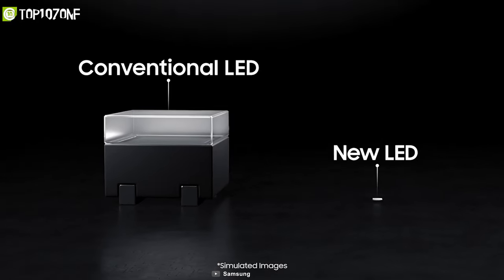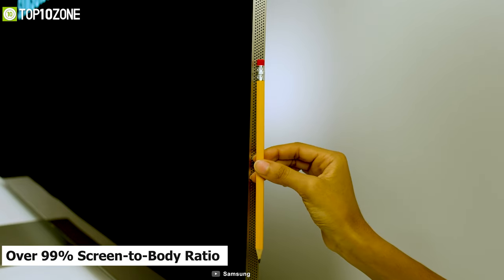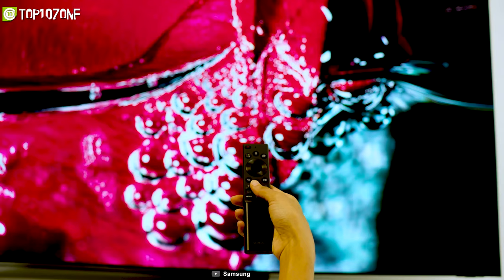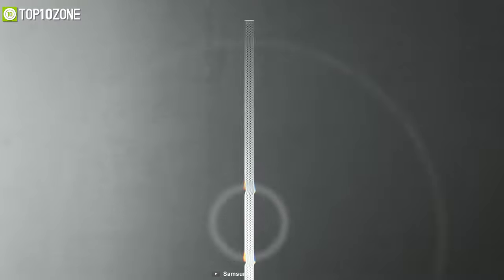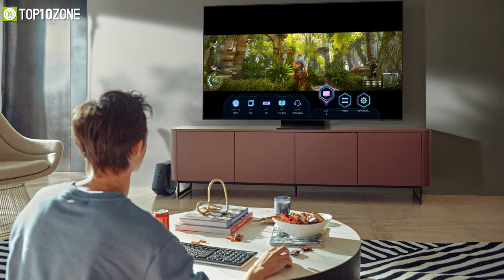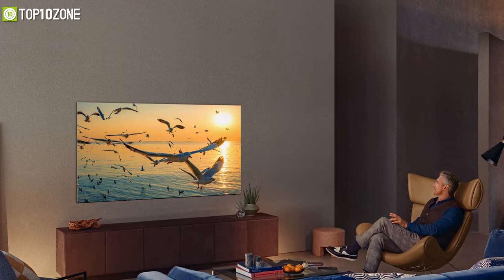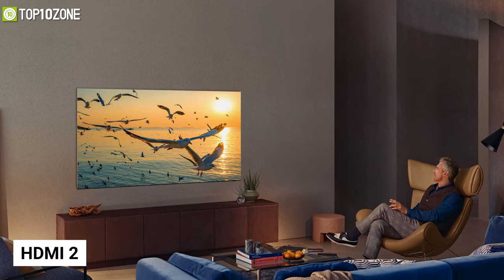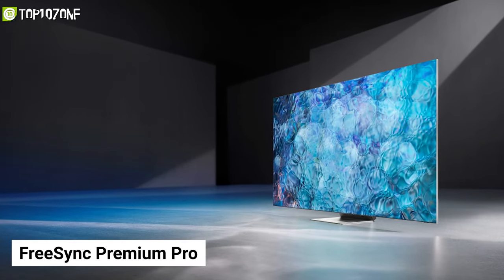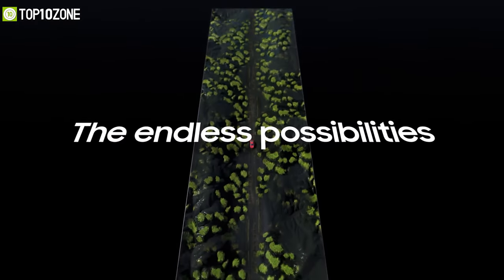With a monolith design and extremely thin bezels, these TVs have over 99% screen-to-body ratio. Integrated speakers perforate sound to the left and right to deliver breathtaking 5.1 channel sound, transforming any room into a luxurious home theater. They also feature HDMI 2.1 with 4K at 120Hz, variable refresh rate, FreeSync Premium Pro, and auto low latency mode for playing the latest titles on PlayStation 5 or Xbox Series X.